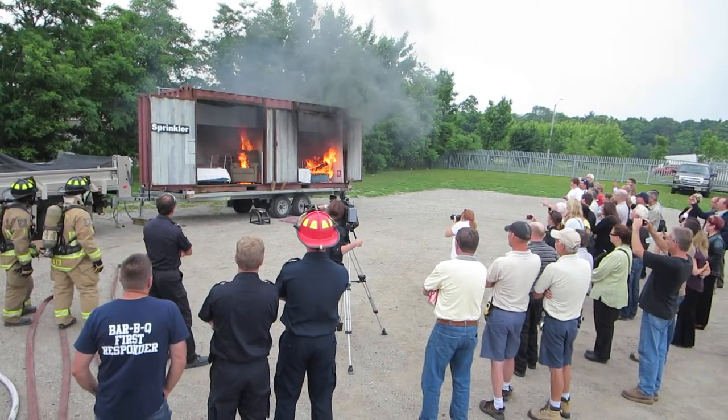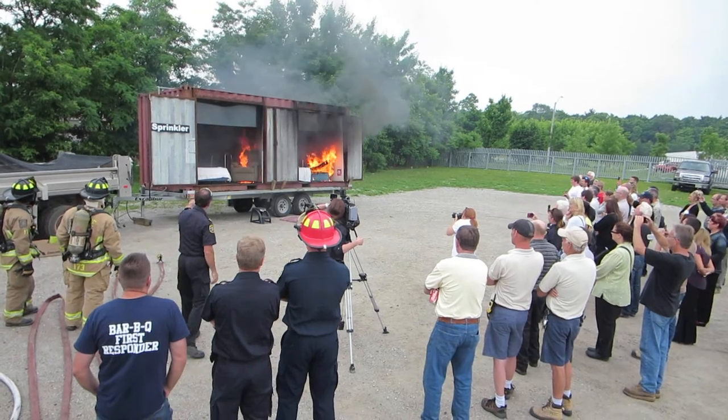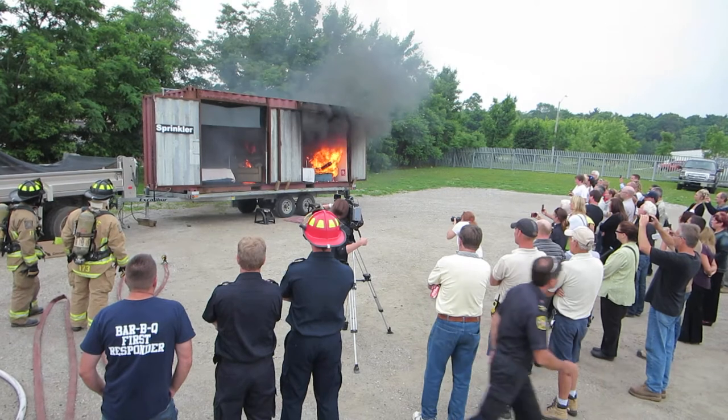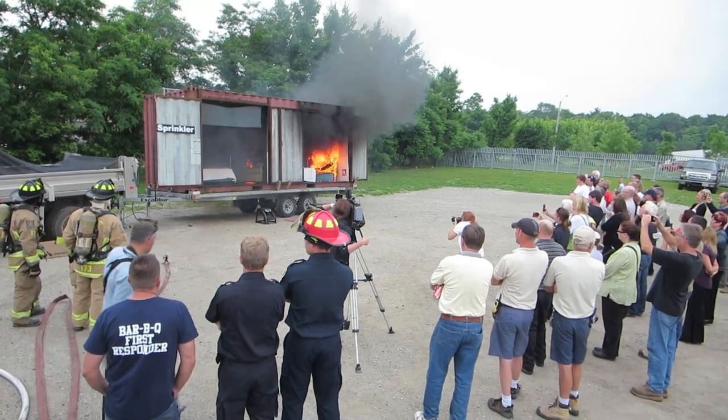Somebody's at the panel right now trying to figure out where the fire is, how many staff they have, and what they need. The sprinkler is now activated in the sprinkler room.